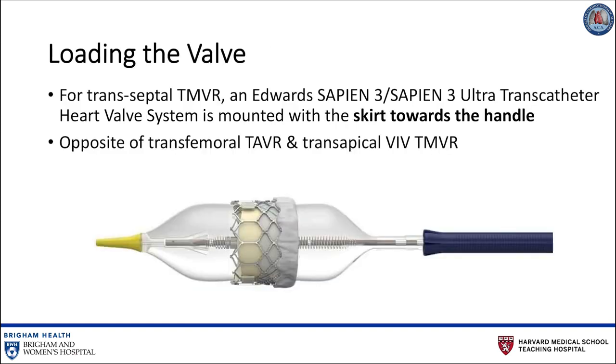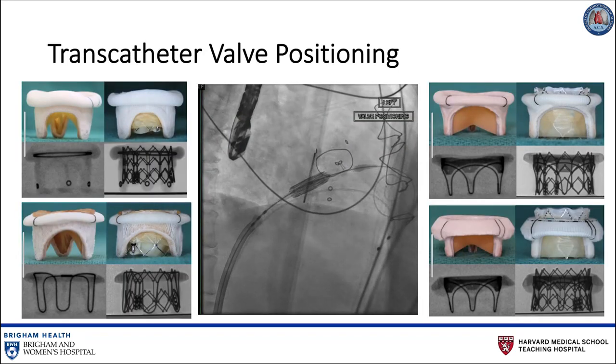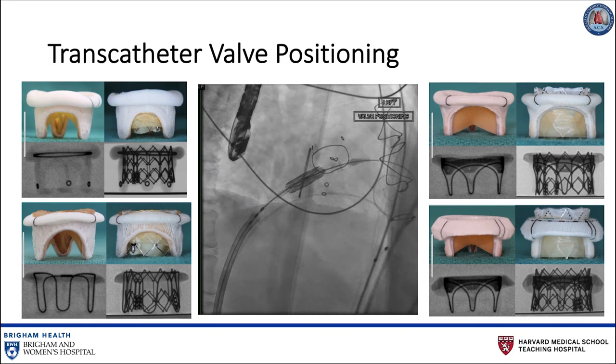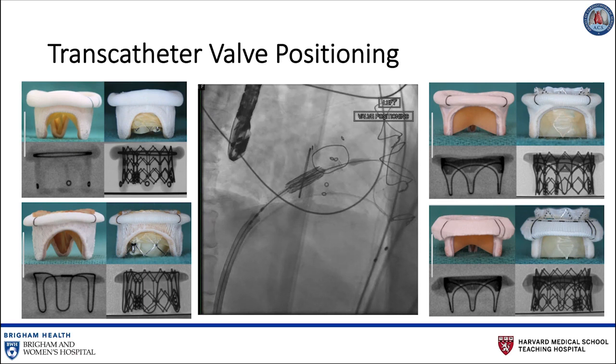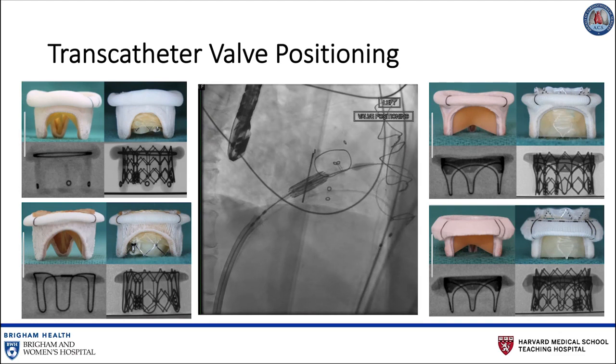The balloon is withdrawn and an Edwards Sapien 3 transcatheter heart valve system is mounted on the delivery catheter with the skirt towards the handle. It is important to note that this is opposite the direction in which it would be loaded for TAVR. The Edwards Sapien 3 transcatheter heart valve system is advanced into the inferior vena cava, and the entire sheath is rotated 180 degrees clockwise. This maneuver allows the flexing mechanism of the device to be angled towards screen right, opposite the leftward curve expected in TAVR. Then, the device is advanced across the atrial septum and into the mitral position.